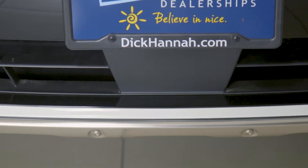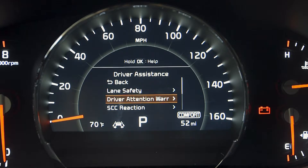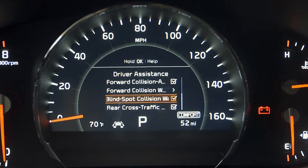The available driveway safety system has many different safety features, which include lane change assist, lane departure warning, lane keep assist, as well as advanced smart cruise control, forward collision warning system, and autonomous emergency braking.